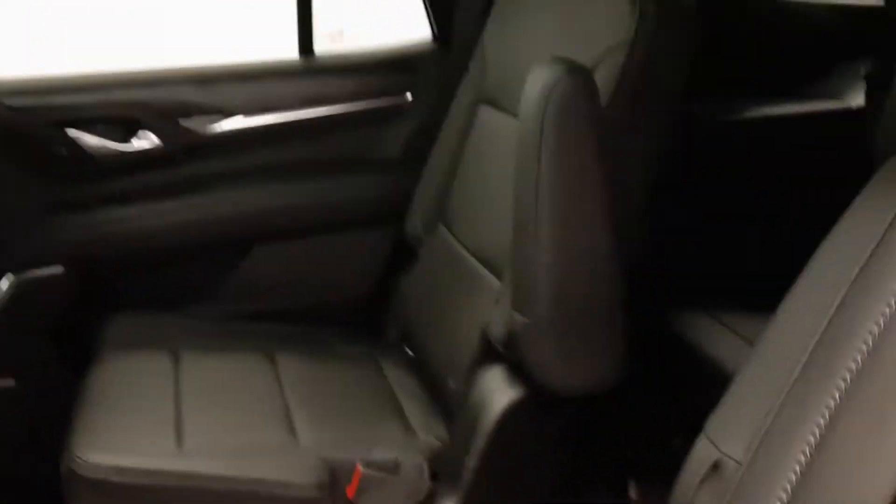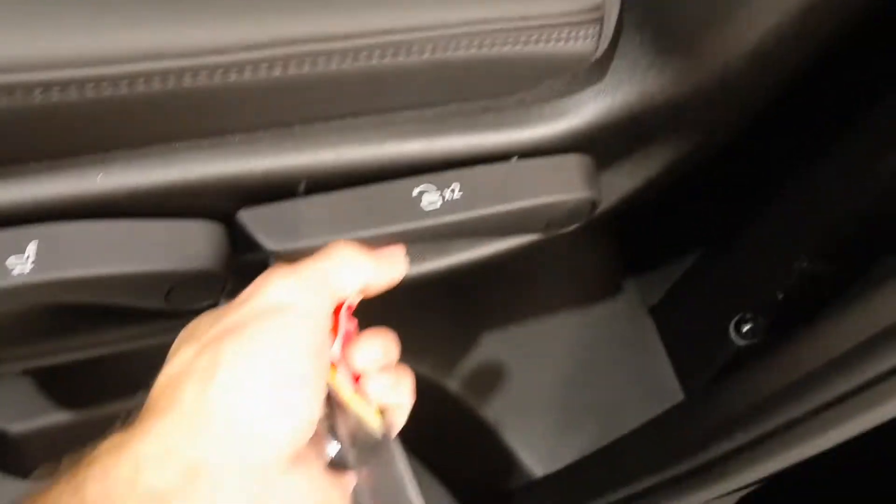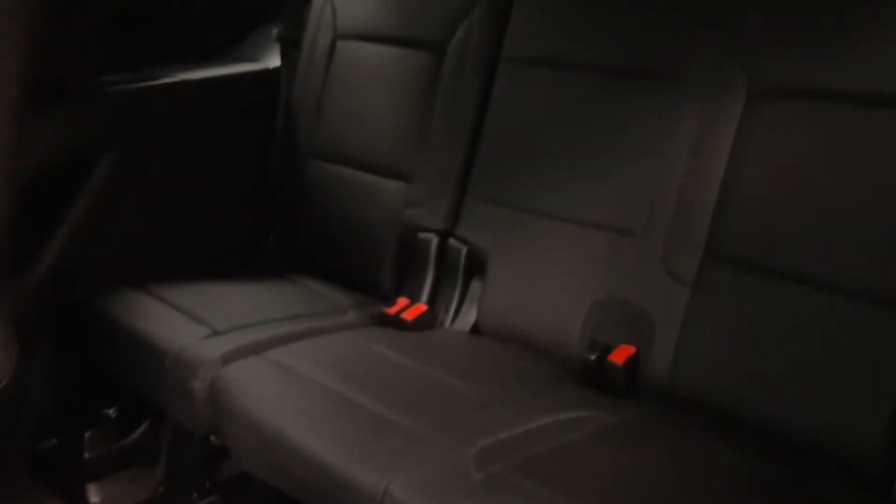Second row are two captain's chairs, kids will be entertained with the big displays. Third row — pull that, get in — seating capacity for three. Power liftgate.